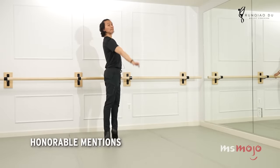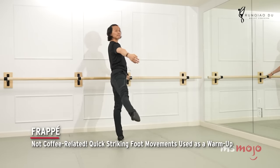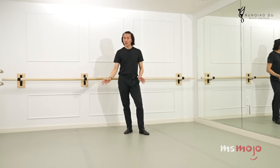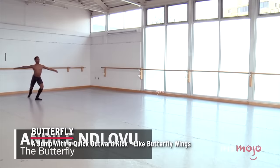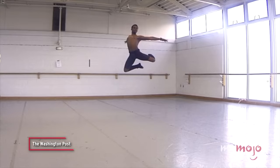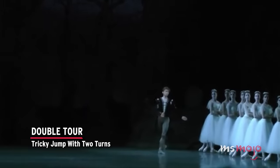Before we unveil our top pick, here are a few honorable mentions. Frappé: not coffee-related — quick, striking foot movements used as a warm-up, difficult to control at 45 degrees and needing to be articulate and beautiful. Butterfly: a jump with a quick outward kick, like butterfly wings, challenging due to the coordination of getting off the floor and reaching height in one count. Double tour: a tricky jump with two turns.